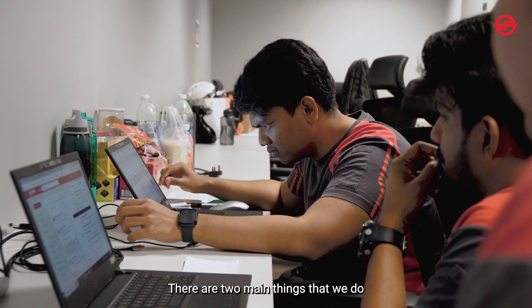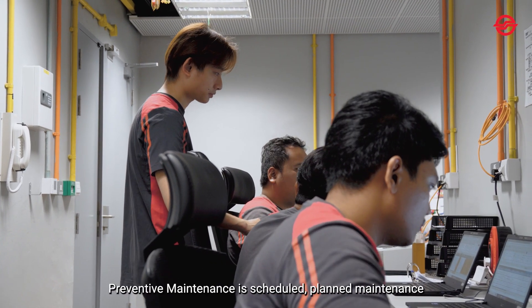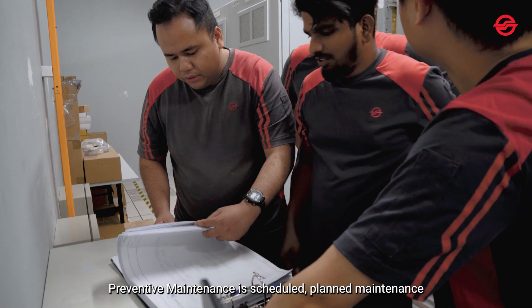There are two main works they will do: preventive maintenance and corrective maintenance. For preventive maintenance, it's actually those scheduled planned maintenance that we do.